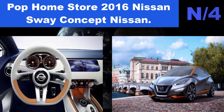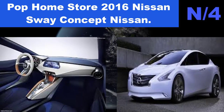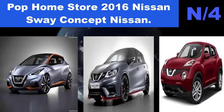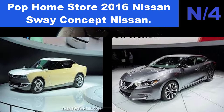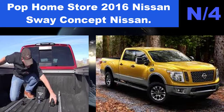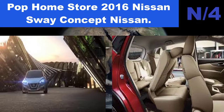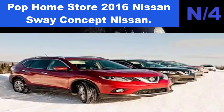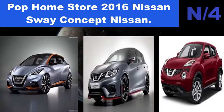List number 4 hatchback name: Pop Home Store 2016 Nissan Sway Concept Nissan hatchback. Our company specializes in customizing various hanging posters. Custom items can make you look more special for your taste and interest. You can select an existing picture for printing or send your own favorite pictures via email in any format — JPG is better. The higher the picture pixels, the sharper the result. We can customize the size according to your requirement.